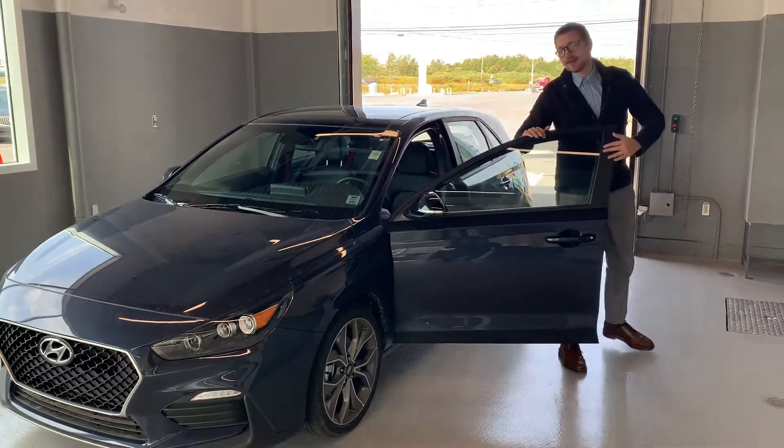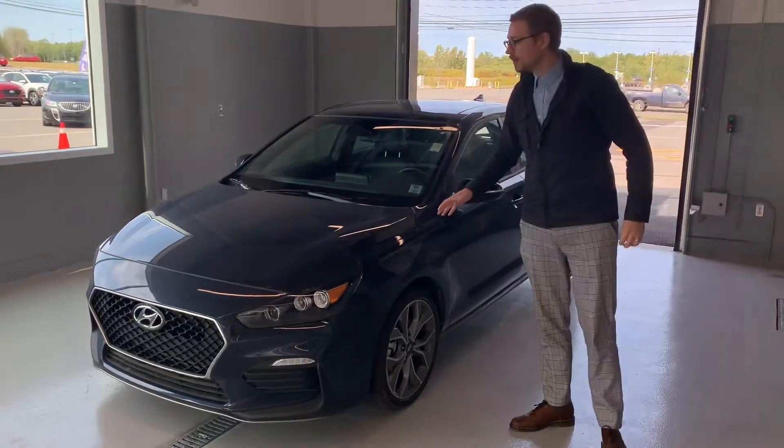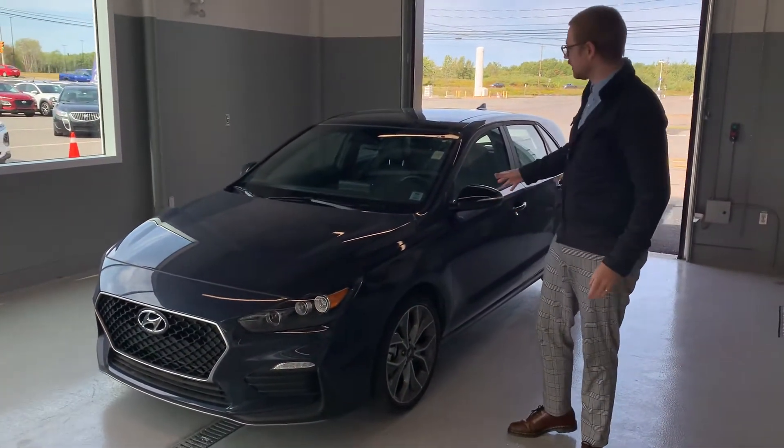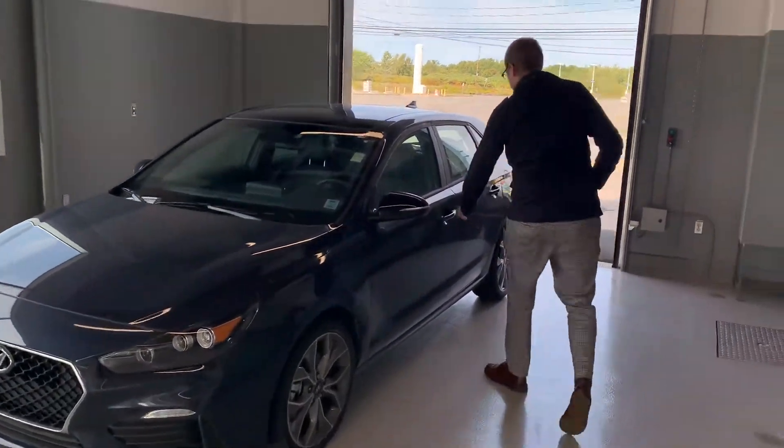Hey everyone, this is Nick from Bruce Hyundai. Today I want to show you this brand new Volantri GT we just got in. It's not just any GT — it is the N-Line. There's a ton of great exclusive features to it. Come and have a look at the interior here.